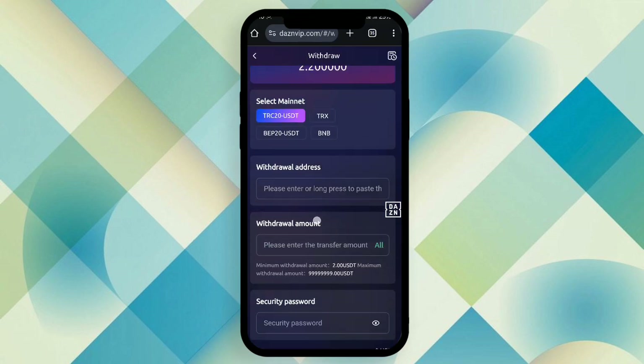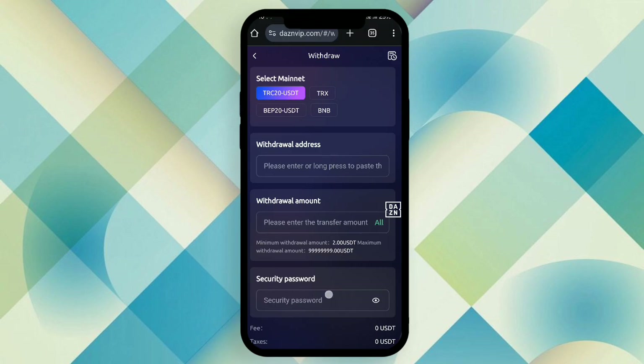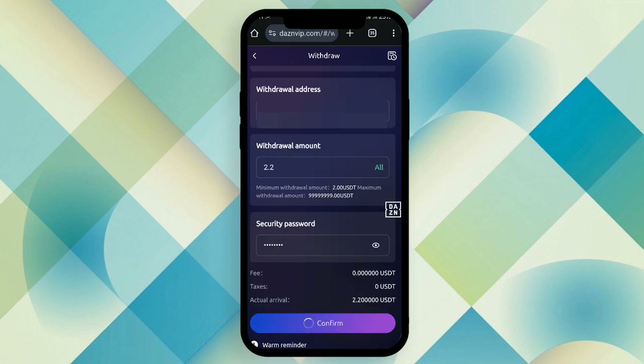Let's withdraw the earning. When you click the withdrawal button, you can see the withdrawal form. First, fill up the wallet address, then the withdrawal amount, then the security password. After filling up all those details, click confirm and your withdrawal is complete. Now check your wallet — you have successfully received the earning.